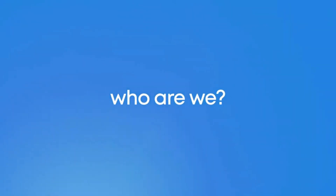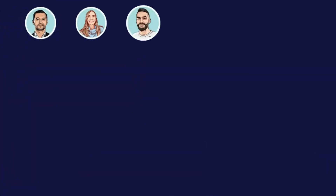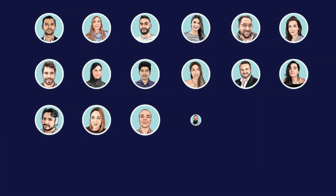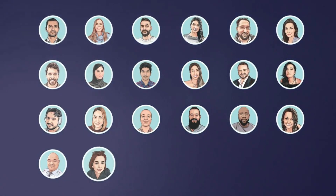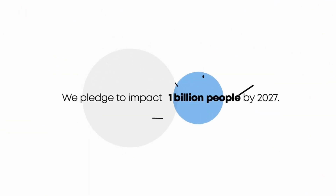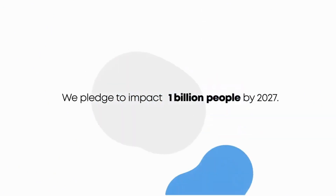We are a team gathered from all corners of the world, with diverse backgrounds and experiences, with one mission in mind: to make a global impact, to change the status quo, to help solve one of the biggest challenges of our time — access to clean, fresh water. We pledge to impact 1 billion people by 2027.